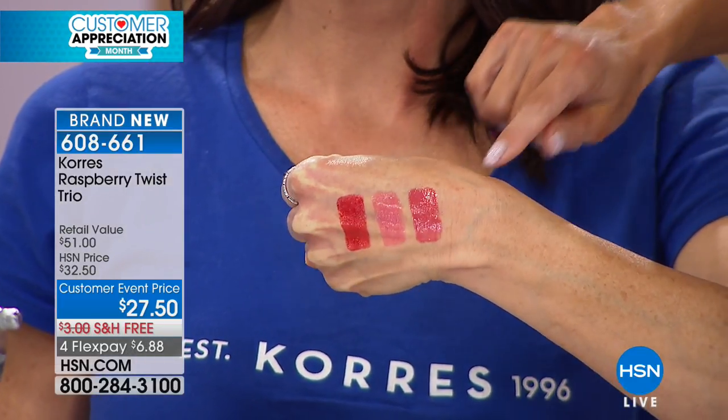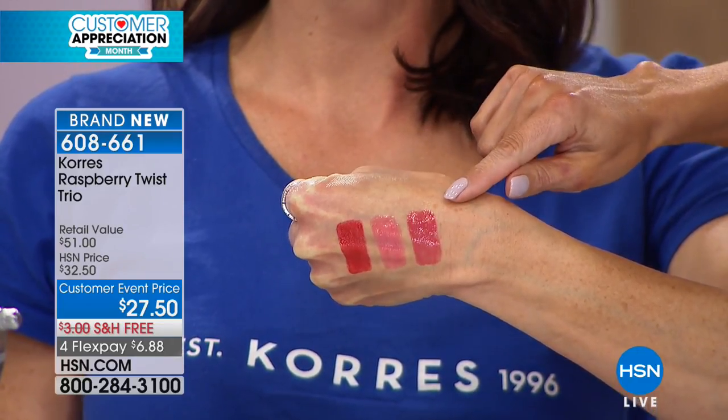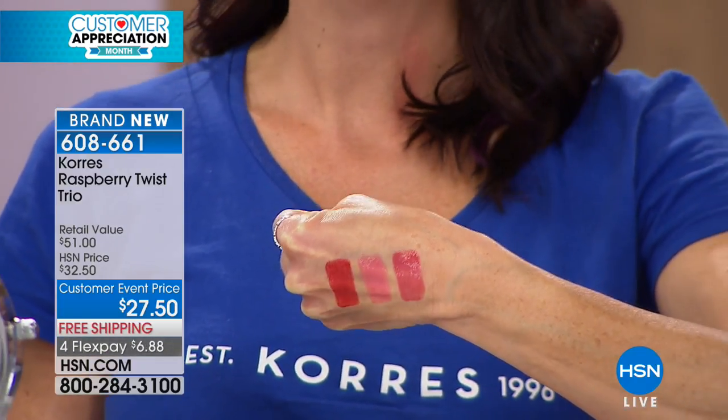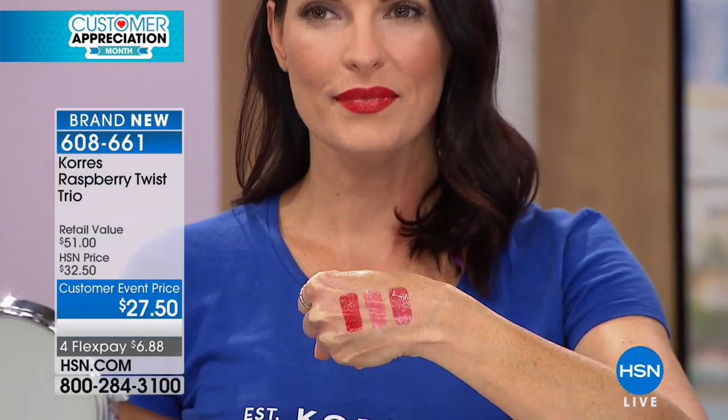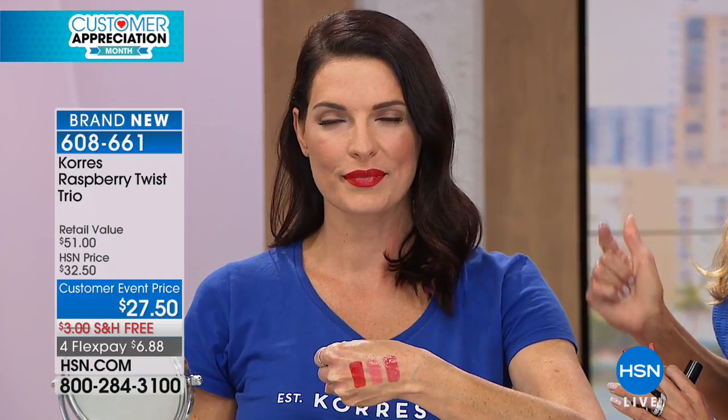Liz is going to show you again — look at the rich color, the rich pigment, but it's not drying. You're getting all three shades: that gorgeous red, the coral, and that rose Charm — number one bestseller. The red is our number two bestseller. Look at Angie's lips: you're getting a full coverage lipstick, and it looks like she used a balm to hydrate her lips, a lip liner, and a lipstick. But look at how juicy and full and hydrated her lips are.